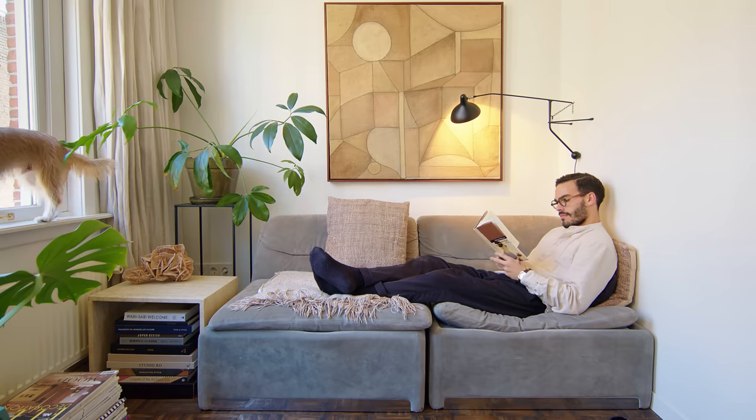We live here with our dog Mr. Fox. He loves to sit by the window and look around.